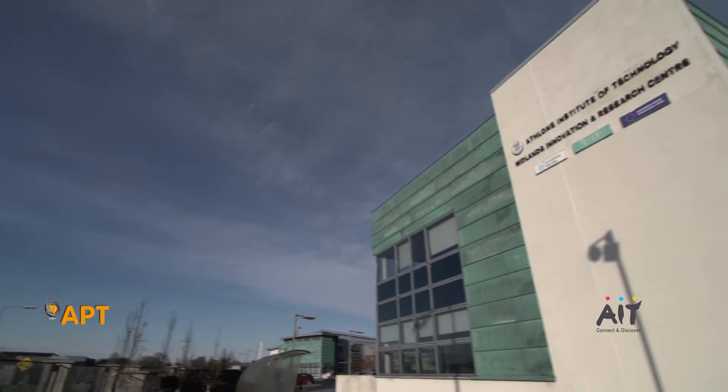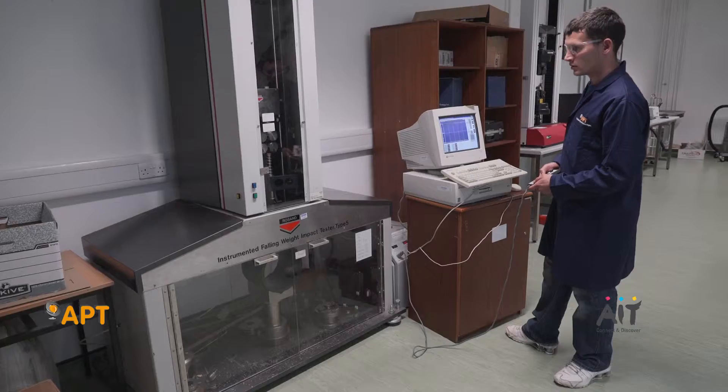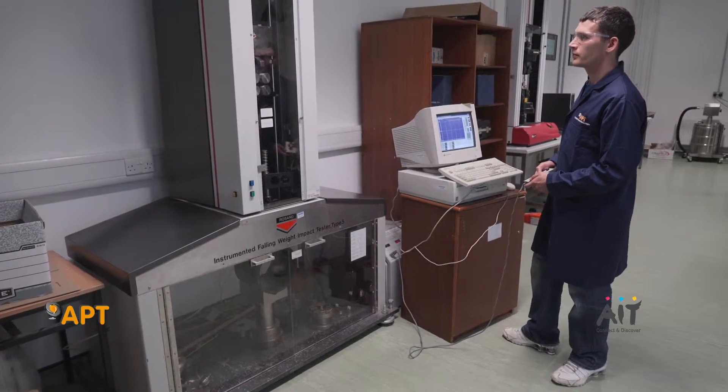APT is the Irish Plastics Industry's national research centre. It supports the Irish Plastics Industry through providing access to facilities including advanced analytical testing, pilot-scale processing facilities, and expertise in polymer processing that goes back over 30 years.